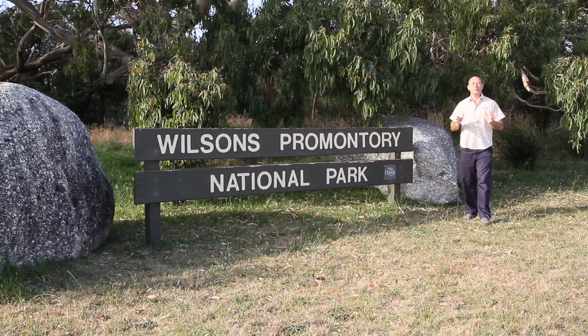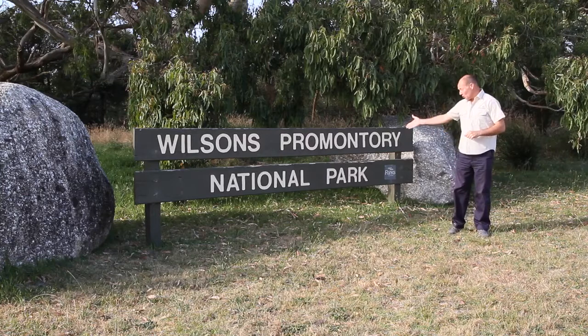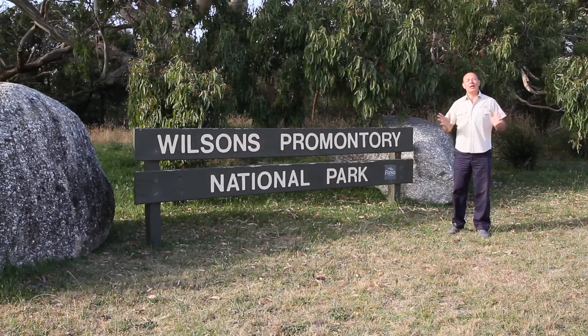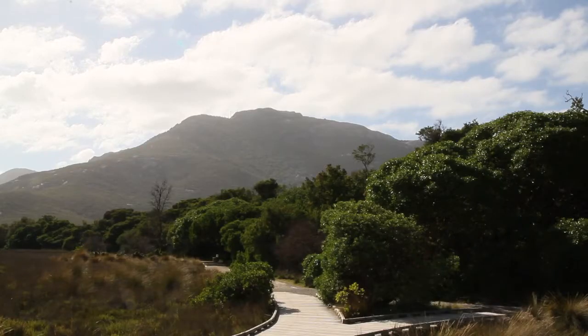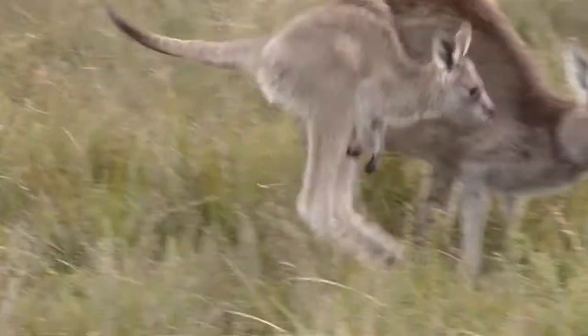Around the world there are some truly stunning national parks, and one of my favourites is Wilson's Promontory National Park. The locals affectionately call this place The Prom. This national park is full of beautiful walking tracks and trails, absolutely glorious beaches, and abundant wildlife. So let's spend a day in this remarkable piece of Australia.